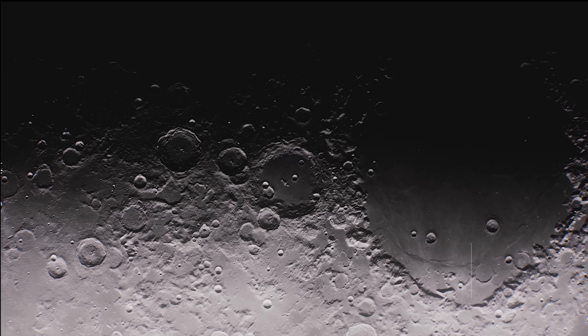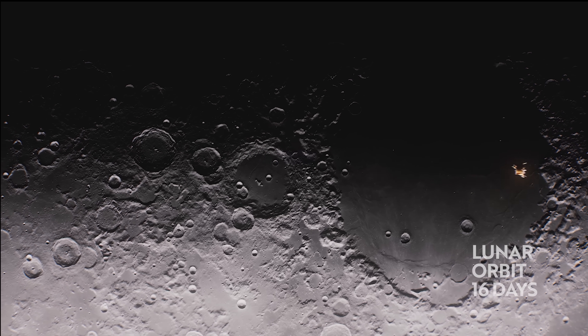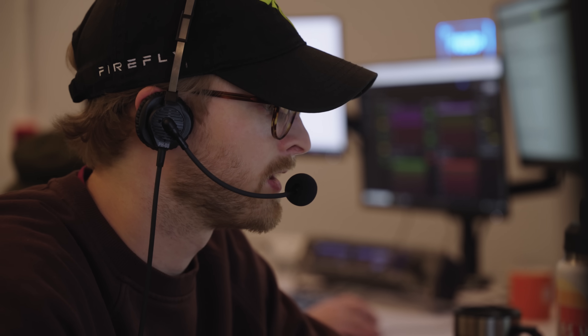The big thing I'm looking forward to over the next couple of weeks is after we execute LOI 2 — our thermal environment is going to be a little different. We're going to be in our hottest orbital phase because we're closest to the Moon for really the entire orbit. That's going to mean a lot of additional heat hitting the lander that we haven't seen so far. I'm really excited to get that data down, see how it compares to what our model predicted, and make sure we're prepared for landing and the temperatures we'll see on the lunar surface.